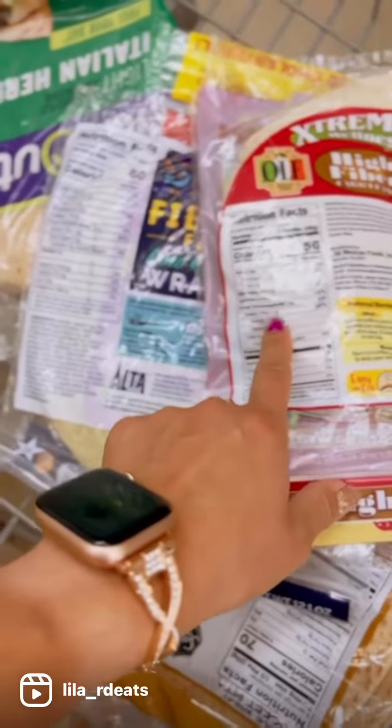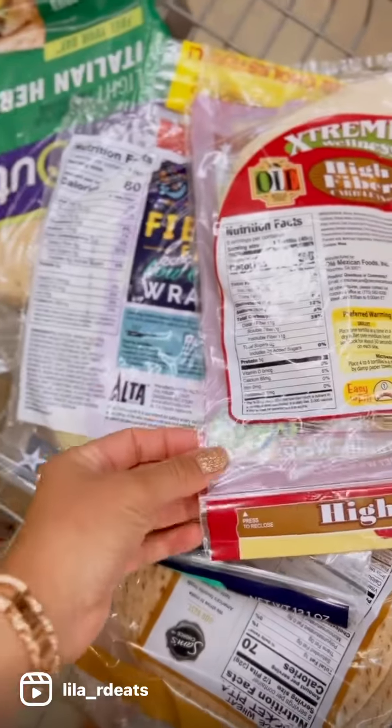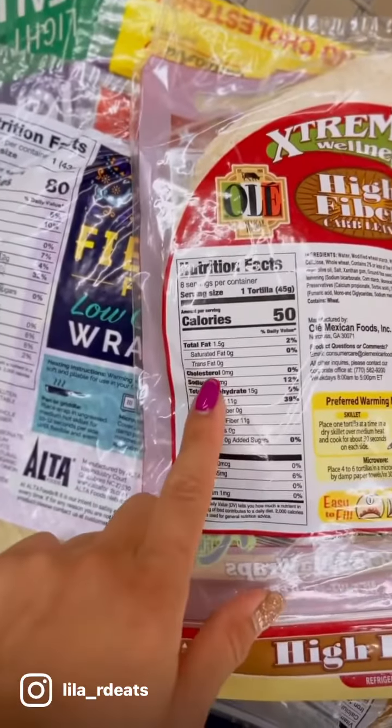Then I look at this one and it's 15 minus 11 — that's also 3 net carbs. Just be careful; everything is about comparing here.